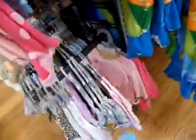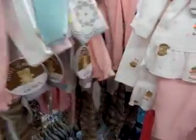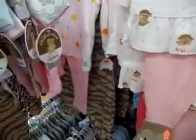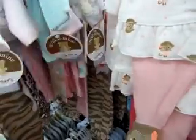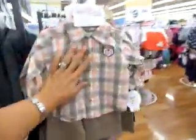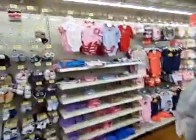Gosh, it's really busy in here. This is so cute. So is this one. And look at those.